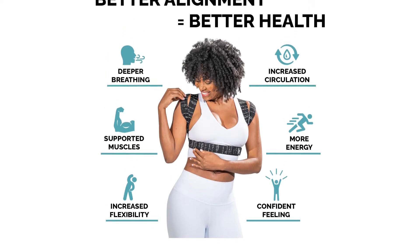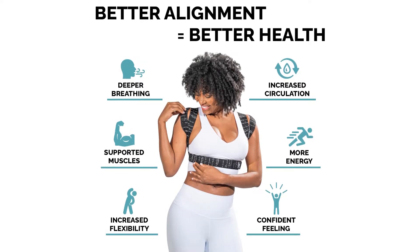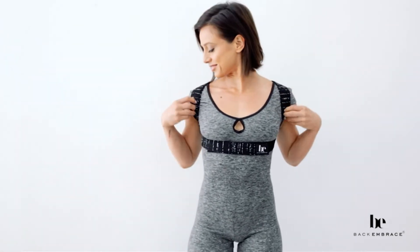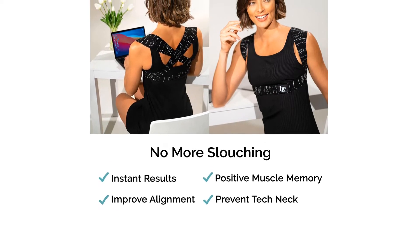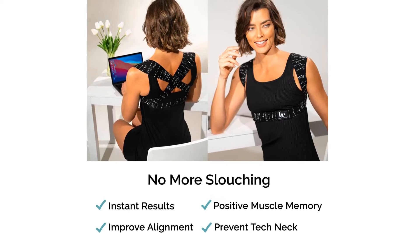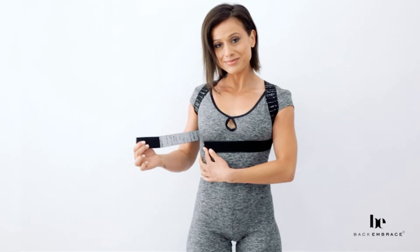By looping over the shoulders, this product eliminates the possibility of underarm chafing. One downside is the cost of this brace — at around $60, it is the most expensive product on this list. Designed and manufactured in the USA, Back Embrace is made with premium custom woven materials that are lightweight, breathable, and soft against your skin. It's an effective orthopedic back brace — it just doesn't look like one.